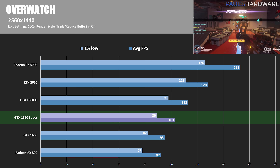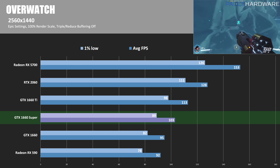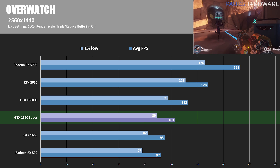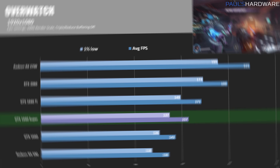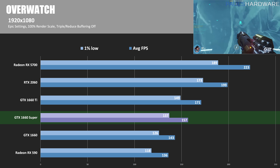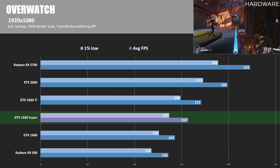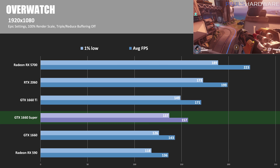Next we have Overwatch at 2560 by 1440 on epic settings. The GTX 1660 Super has 103 average FPS, a decent jump over the GTX 1660 at 95 FPS. This is actually probably where it's sitting closest to right in between the 1660 and the 1660 Ti, which had 113 average FPS — about 24% faster — and the RX 5700 again dominates with 153 FPS, 50% more frames. At 1920 by 1080, the 1660 Super gets up to 157 FPS, a little bit closer to the 1660 Ti at 171, making it only about 9% faster. The 1660 had 143 average FPS, about 9% slower. You can get a lot more frames if you're willing to spend an extra $100 or so — the RTX 2060 and RX 5700 are 26% and 42% faster respectively.